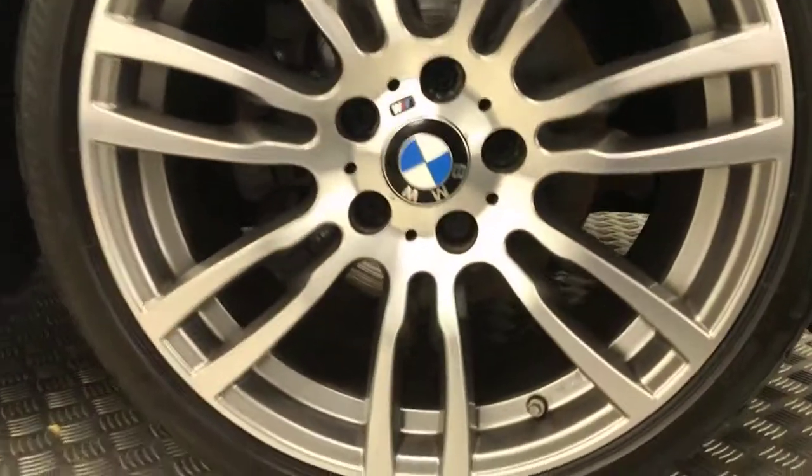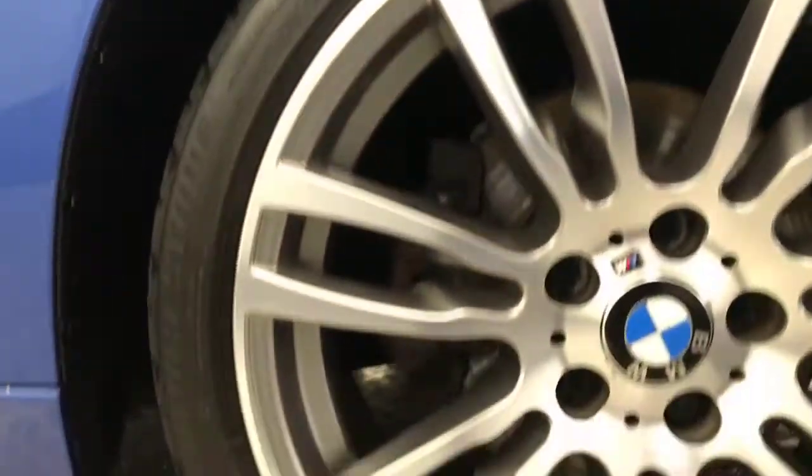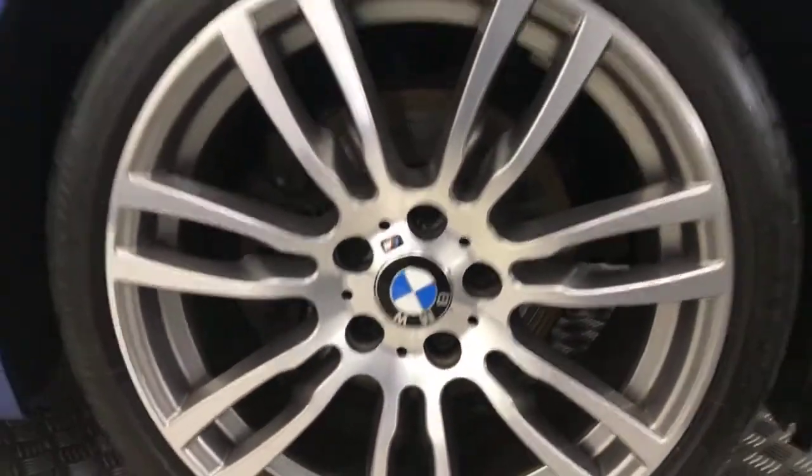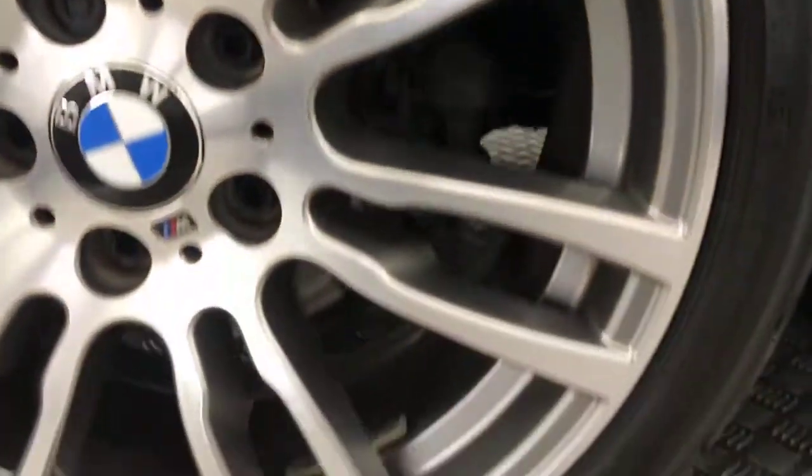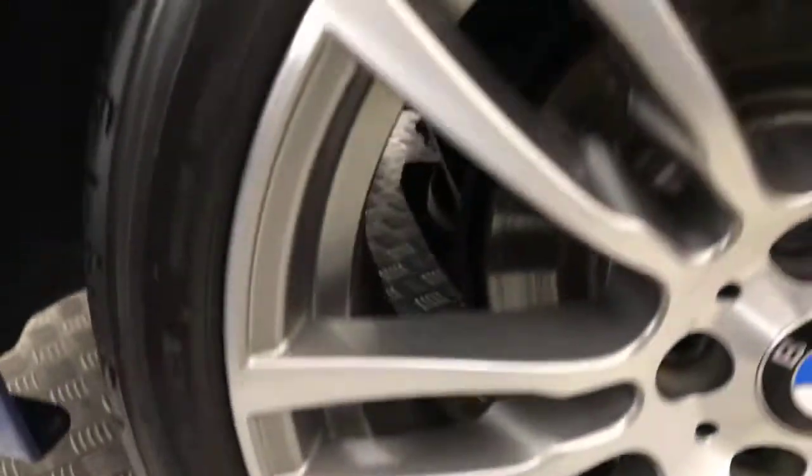Round to the side, you've got the really nice diamond cut alloy wheels which as you can see are in superb condition. M Sport badges on the side there, really really clean and tidy. Privacy glass on the rear windows.